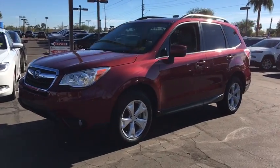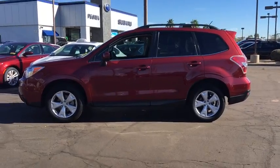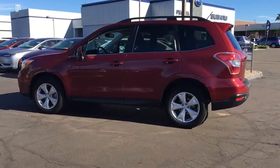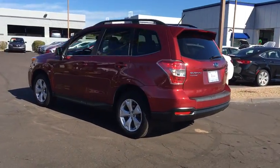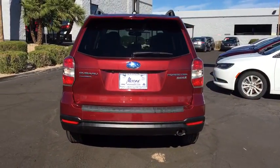The 2014 Subaru Forester. The Subaru Forester is a sensible, practical and affordable vehicle. It has an impressive, comfortable ride and handles well. This vehicle has less than 65,000 miles.